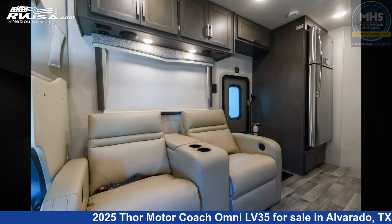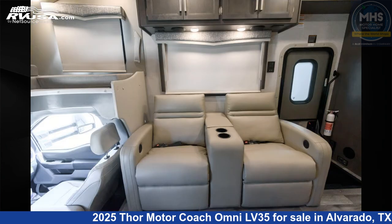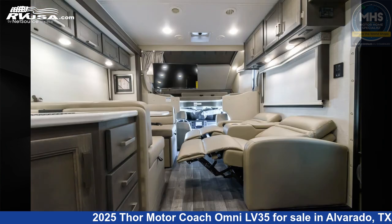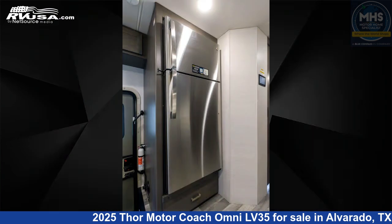This new Thor Motor Coach is 36 feet 3 inches in length and features a Mariposa and Baymont interior. This 2025 Thor Motor Coach Omni LV35 is built on a Ford 4x4 chassis and is powered by a Ford Powerstroke engine.